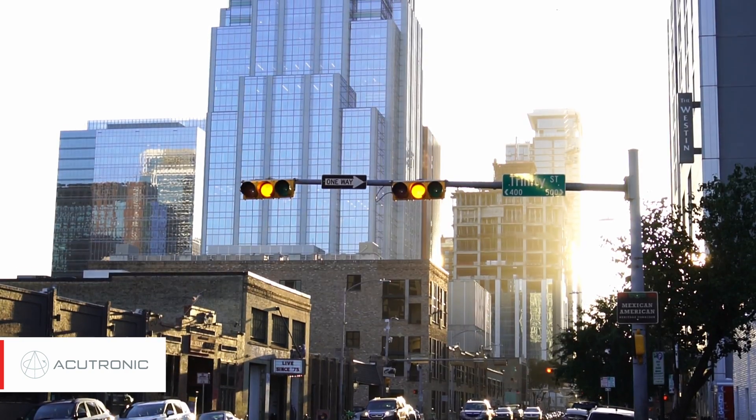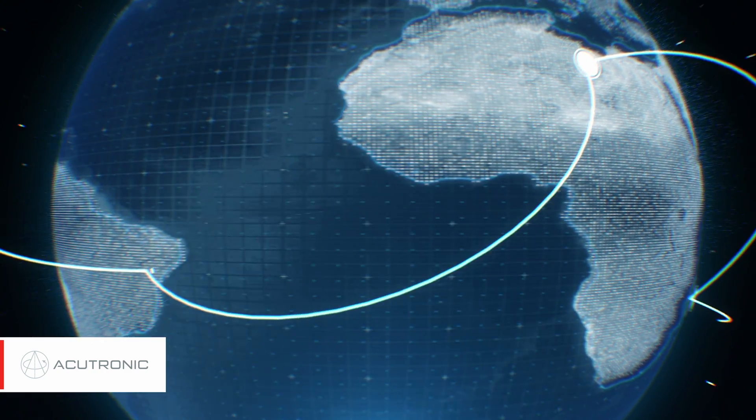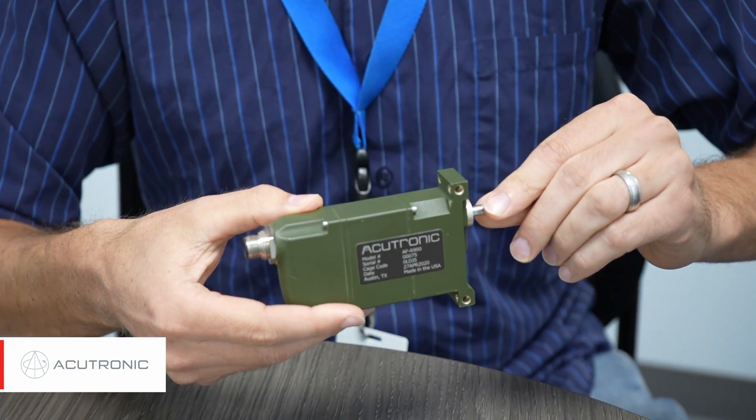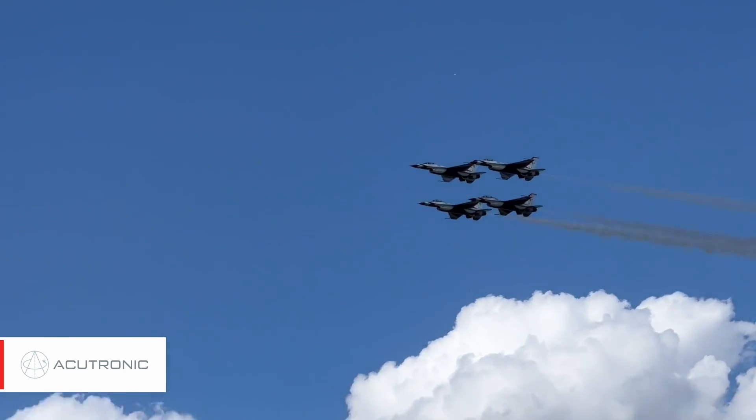These are some examples of our rotary actuators on the table. We also build linear actuators as well. Anything from a potentially unmanned aircraft where we are using these to do steering control, also ailerons, flaps — the actuator could potentially move those.